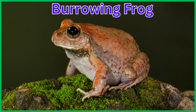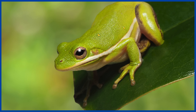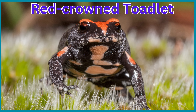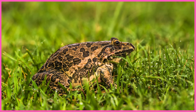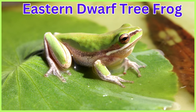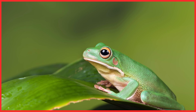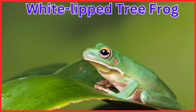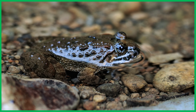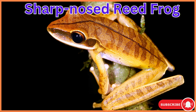Burrowing Frog. California Tree Frog. Squirrel Tree Frog. Red Crowned Tree Frog. Indian Toadlet. Indian Bull Frog. Eastern Dwarf Tree Frog. Mottled Rock Frog. White Lipped Tree Frog. African Painted Frog. Large Headed Frog.